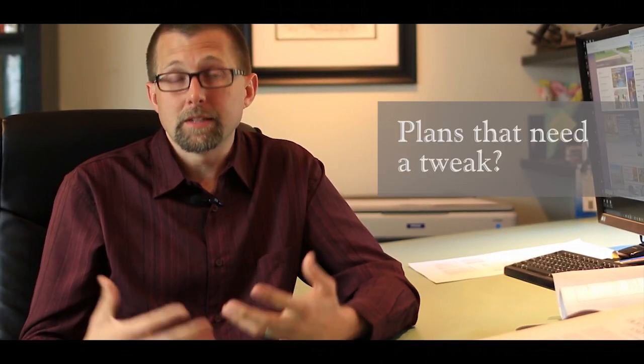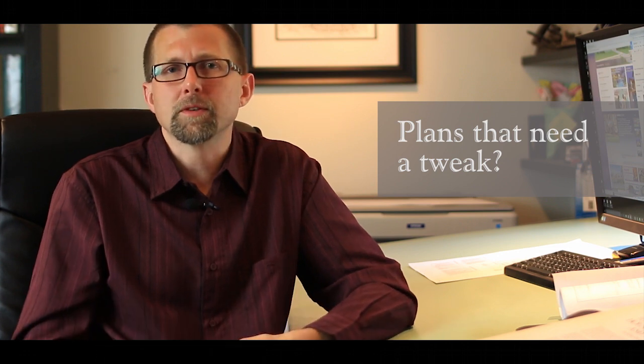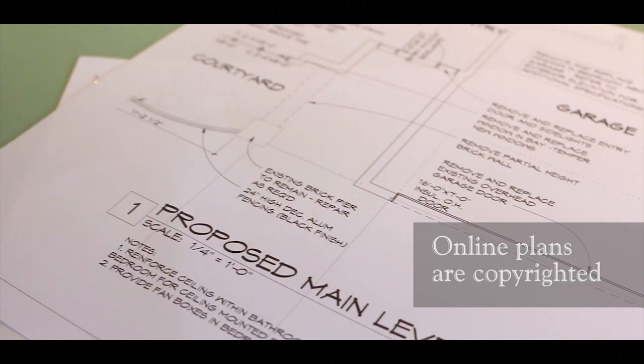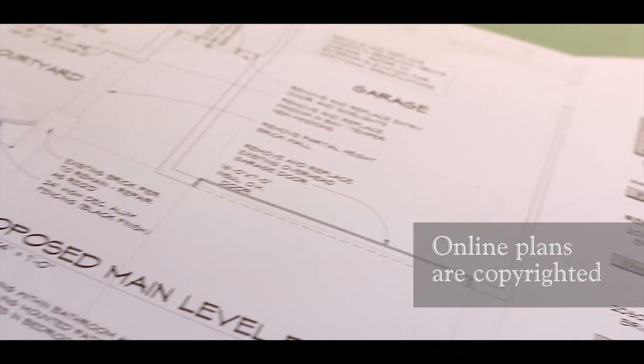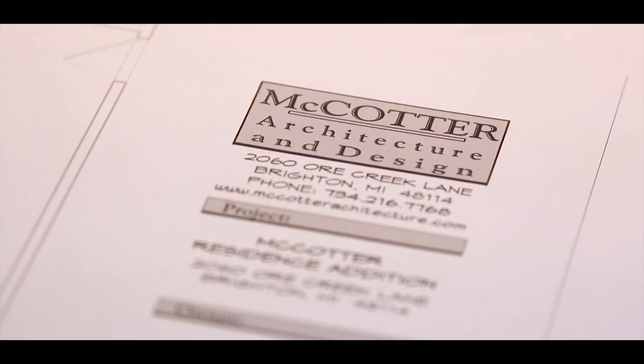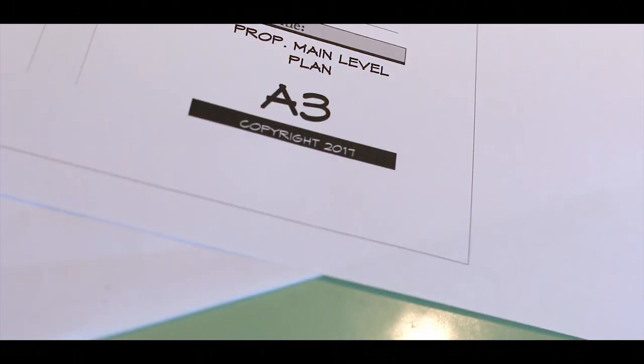Maybe you've found a set of online plans that's close but just needs a few tweaks or adjustments. It's tempting at this point to call a local architect and see if they can just redraw the plans for you. We actually get this call quite a bit. Unfortunately, it's not that simple. Online designs are copyrighted by the owner. Redrawing them, even with minor changes, infringes on their copyright and can result in ugly litigation and substantial additional cost.